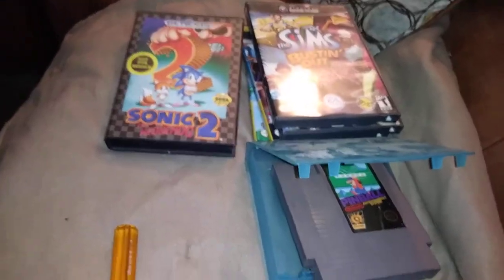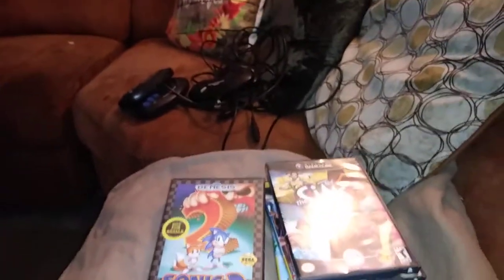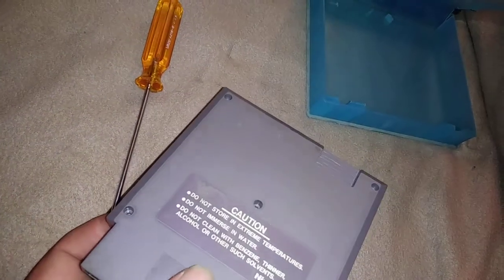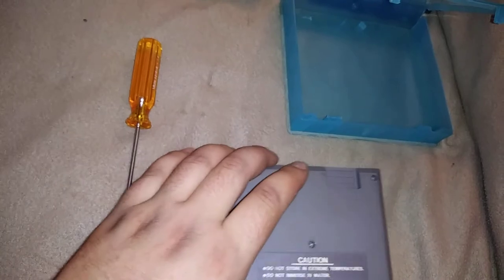I just wanted to show you a couple things I obtained in a trade today. I think it ended up being a pretty good deal. The most unexpected thing out of the lot being this copy of Pinball, which I wanted to get just because it's one of the classic black box games. I tend to like video pinball and this one seems to be pretty good.